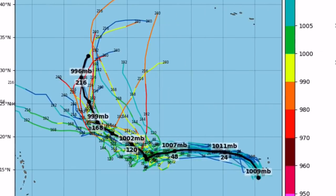These are all the paths 92L could take, which will likely become Paulette. Model guidance is very split — most have it curving back into the Atlantic, but some have it going towards the United States and Puerto Rico. That solution will need to be watched for a potential hurricane impact on the United States if it decides to continue towards the U.S. and not curve back into the ocean. Everyone should be on high alert for potential Paulette/Invest 92L U.S. impacts down the road.